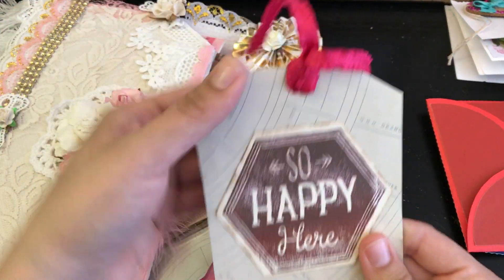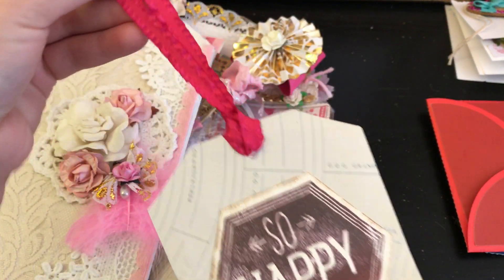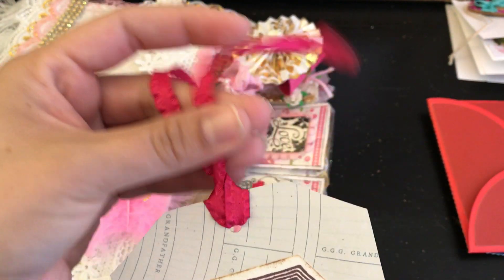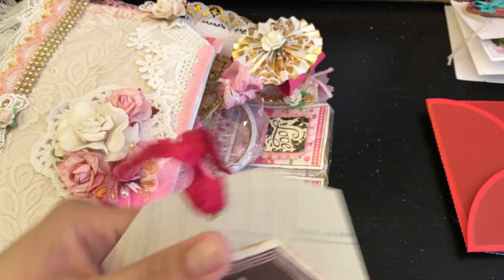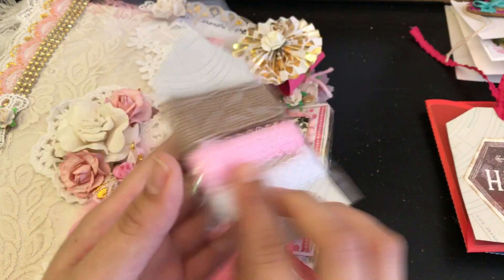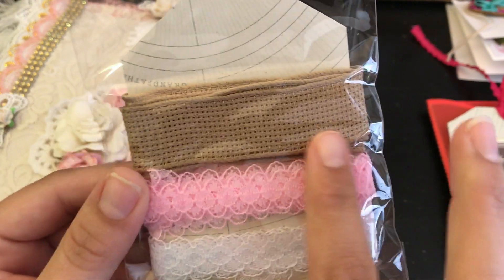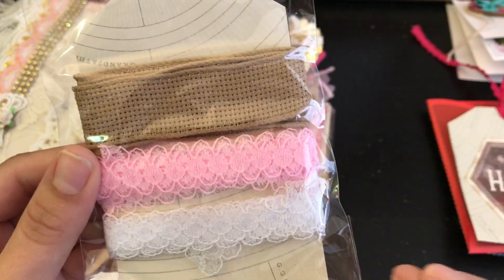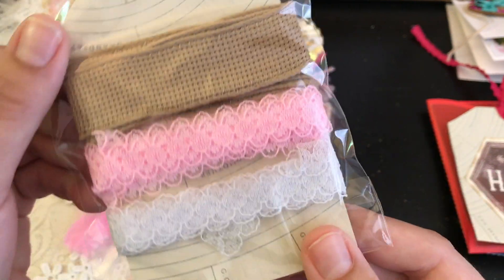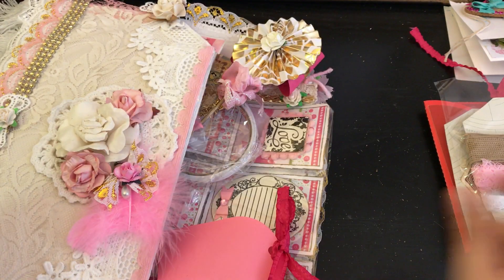It looks like she has a tag in here that says 'so happy' and it's blank on the back with a cute ribbon — it's like textured and crinkly on the edges, super cute. She shared some trims with me — these are so pretty. There's this one here and then two lace trims: one is white and the other is pink. She was super generous — thank you so much.